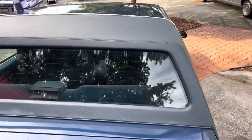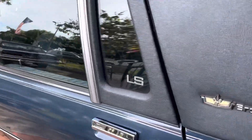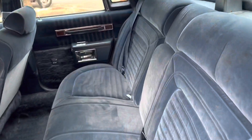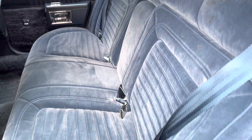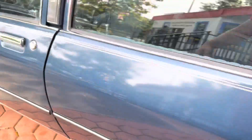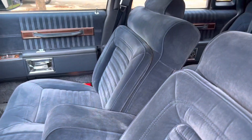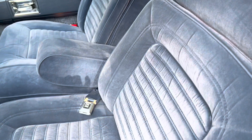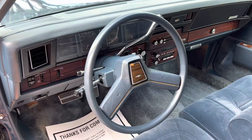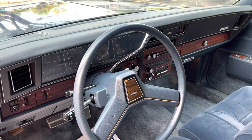Here's the shot of the vinyl top — it's in great shape.